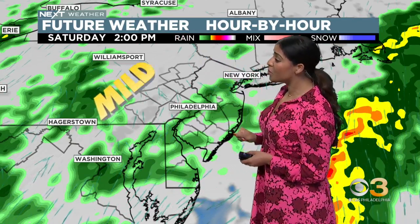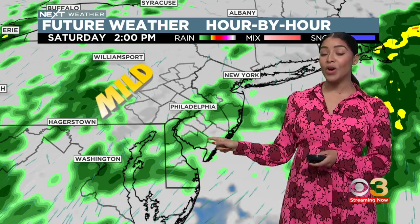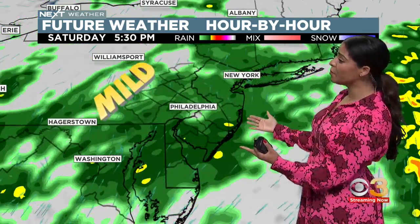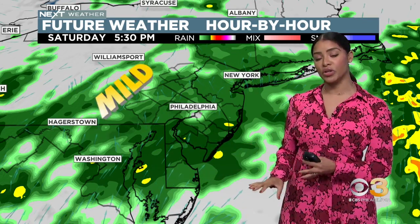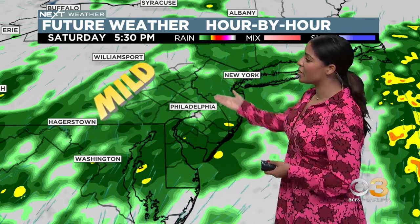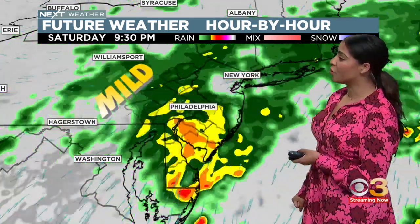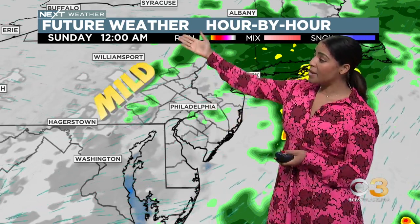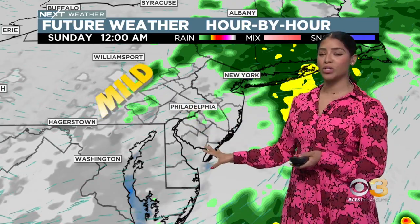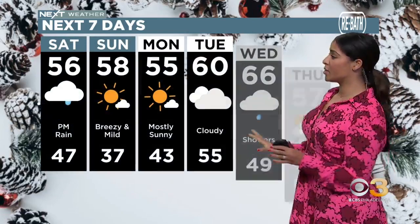We've stopped the clock at 2 p.m., and you can see that rain moving through the region — scattered in nature, nothing falling overly heavy at this hour. But as the afternoon presses on, this rain picks up in coverage and in intensity. You can see those darker returns, pretty much an indication that we will be tracking steady rainfall. This is now 5:30 in the afternoon, and we're dealing with wet roadways. By 11 p.m., that rain is pushing out of here. By midnight, a lot of us should be drier with a few lingering showers possible, and then by daybreak on Sunday we're looking at way better conditions.